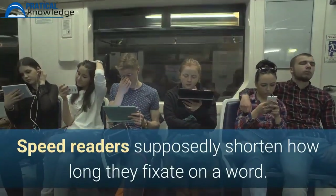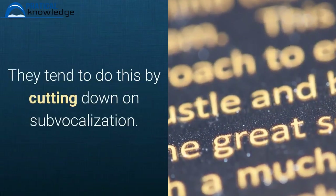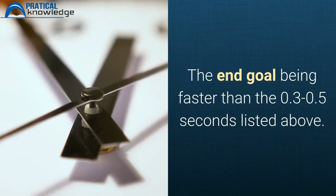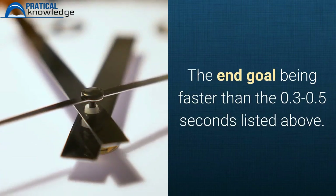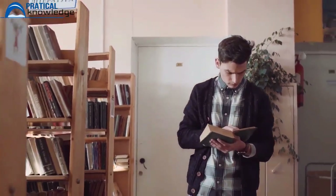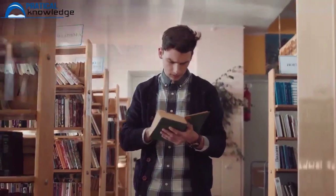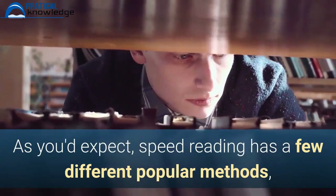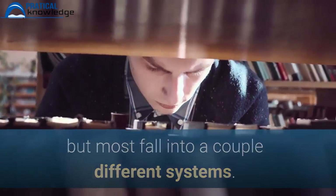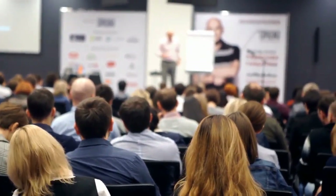Speed readers supposedly shorten how long they fixate on a word. They tend to do this by cutting down on sub-vocalization, with the end goal being faster than the 0.3 to 0.5 seconds listed above. The idea of speed reading has been around since the 1950s, but it's seen a revival recently with many apps popping up. Speed reading has a few different popular methods, but most fall into a couple different systems. These methods include skimming, metaguiding, rapid serial visual presentation, and others.